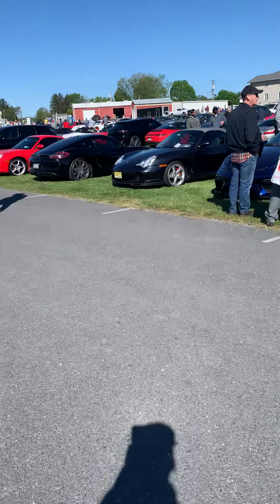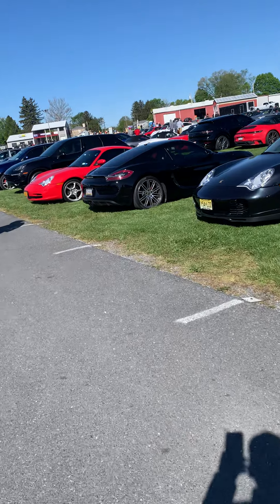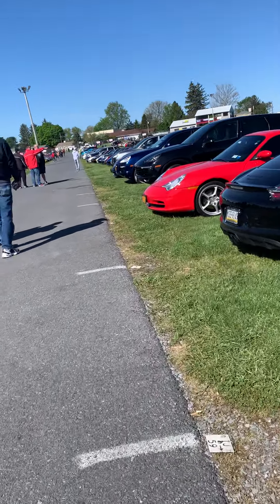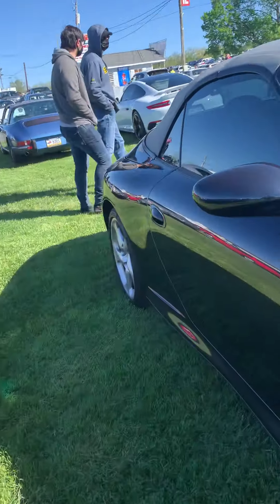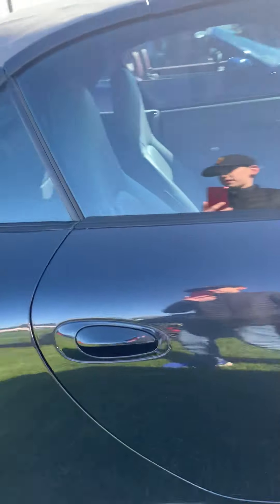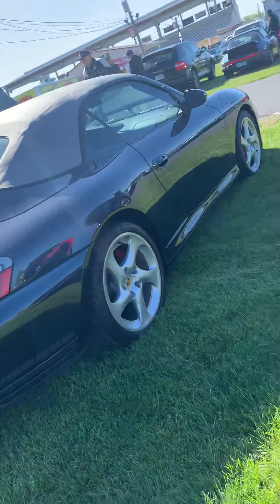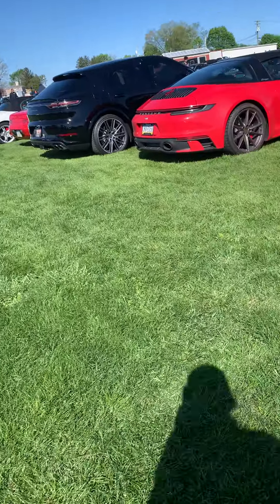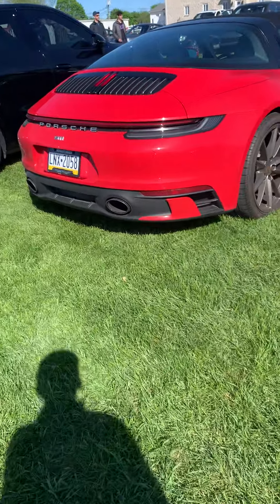Let's go over here and see what else we have. That's another sapphire blue — a Macan. Another Cayman, it's a Cayman S right there. It really is nice to drive up here; it took us about four hours to get to Carlisle, Pennsylvania.